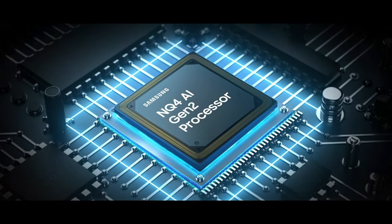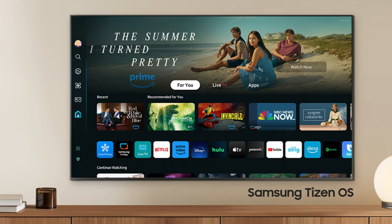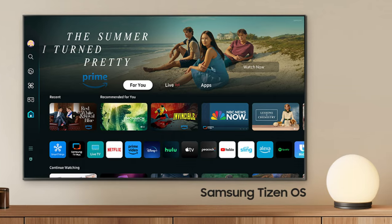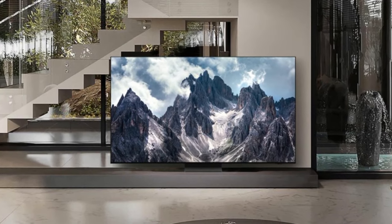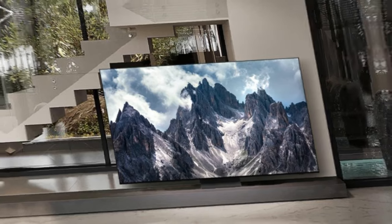Samsung's latest QD OLED flagship represents a significant leap forward in TV technology, surpassing its already impressive predecessor. It may well be a watershed moment in TV development, challenging conventional wisdom regarding the roles of different TV technologies in today's audio-visual landscape.